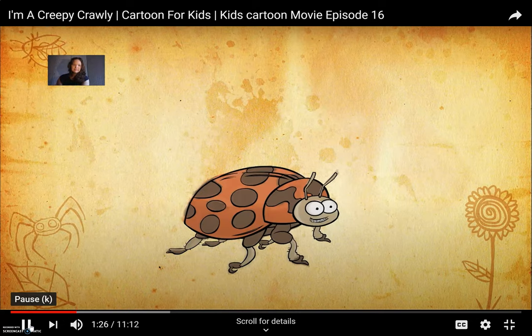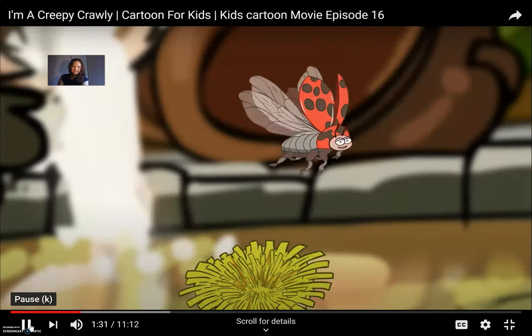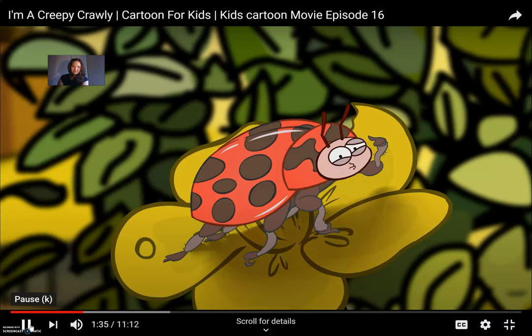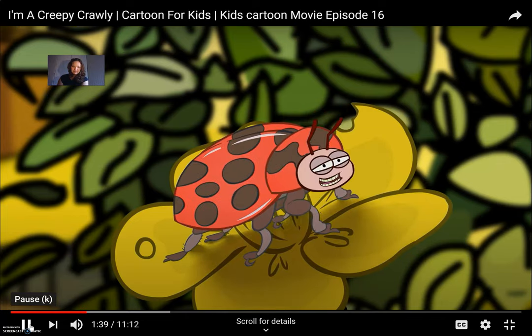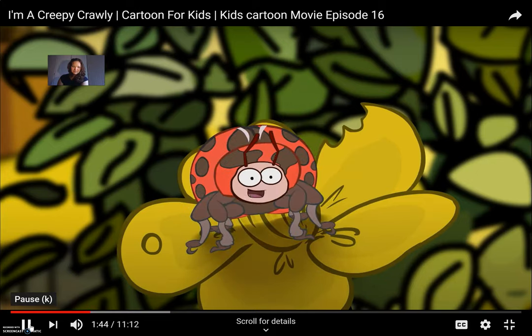Let's see what else we can learn about the ladybird. Our colored shell actually protects our wings and pops open when we want to fly about. These bright colors also help us stay safe from those blooming birds — they think we'll taste disgusting.